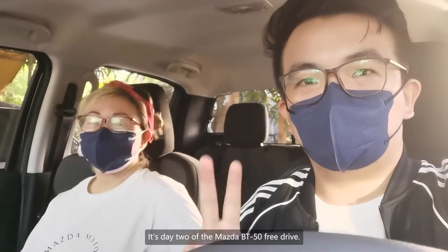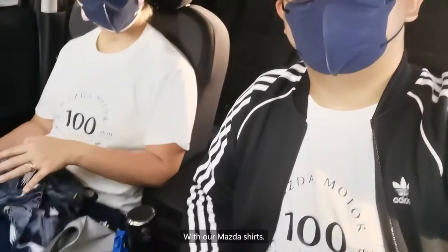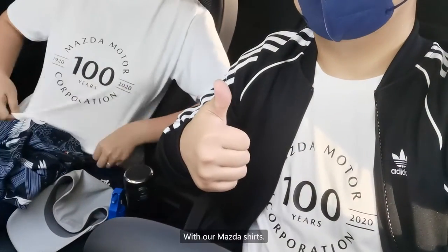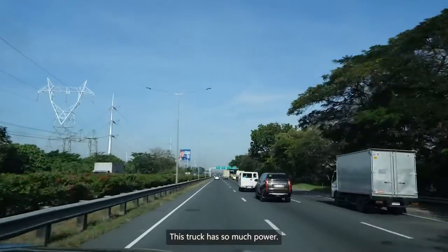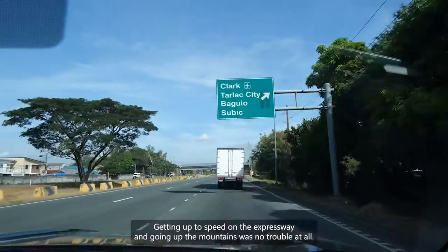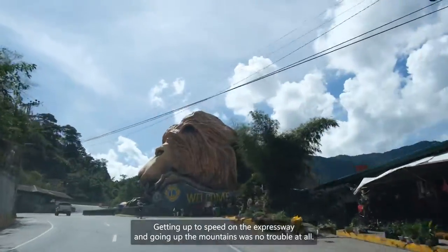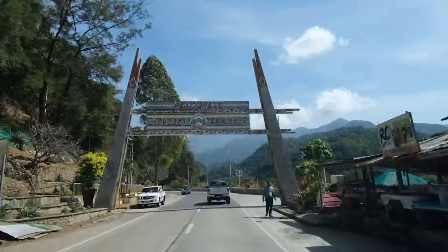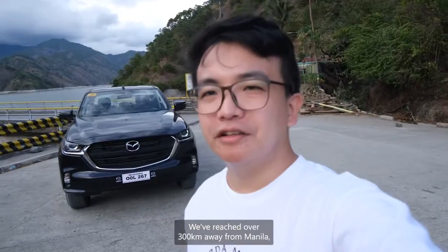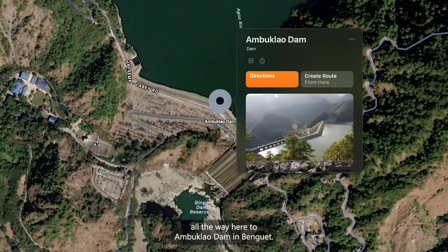Good morning and it's day 2 of the Mazda BT50 free drive, with our Mazda shirts. This truck has so much power that getting up to speed on the expressway and going up the mountains was no trouble at all. We've reached over 300 kilometers from Manila all the way here to Amboclao Dam in Benguet.